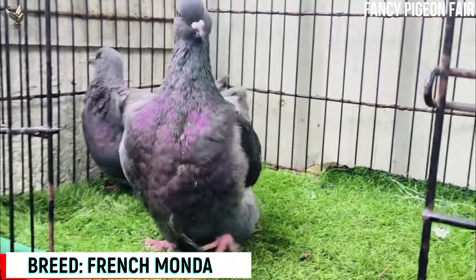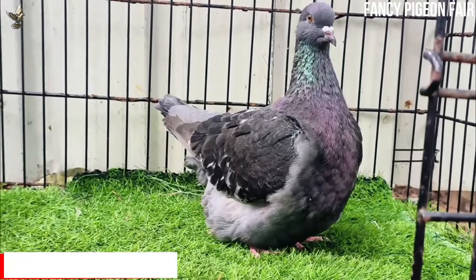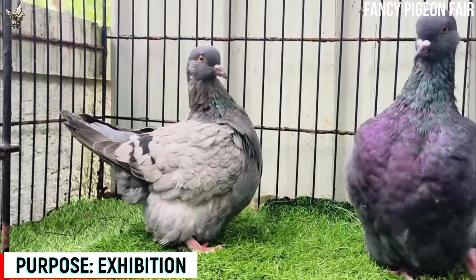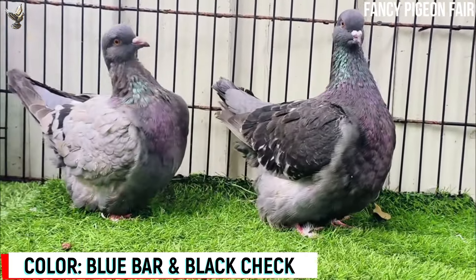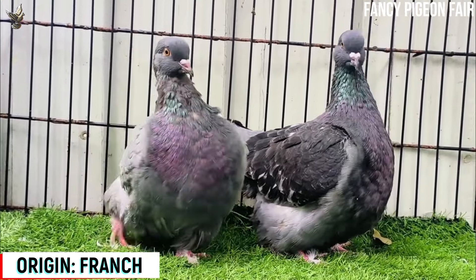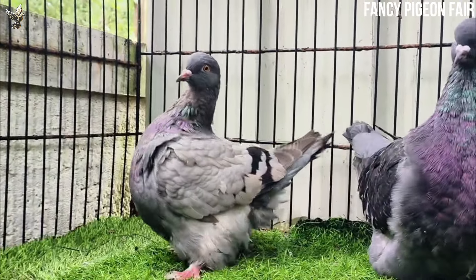French Mondain Pigeon. This is a black checkered color French Mondain Pigeon pair. If you are looking for a bird that is not only beautiful but also has a fascinating history, look no further than the French Mondain Pigeon. With its elegant appearance and gentle nature, these birds make a delightful companion. The French Mondain Pigeon is also known as the Persian Lady.